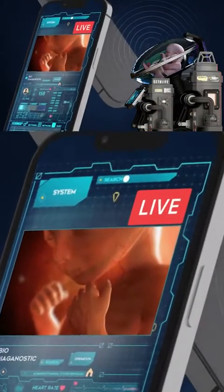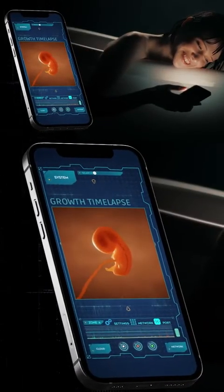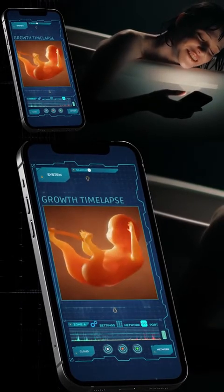The app also provides you with a high-resolution live view of your baby's development. A special section in the app allows you to watch a time-lapse of your baby's growth and share it directly with your loved ones.